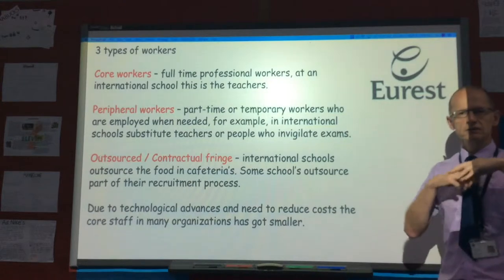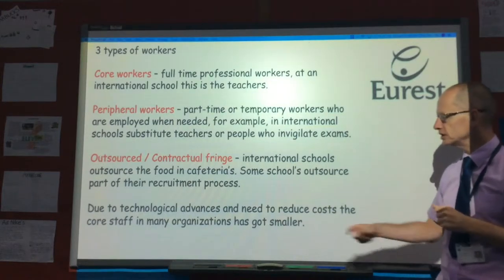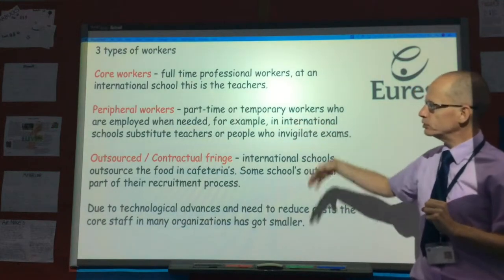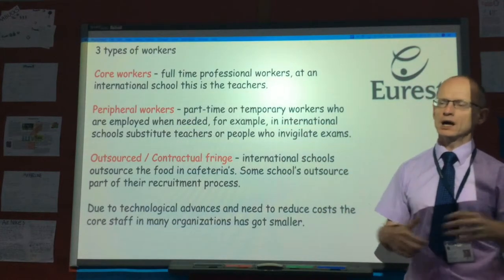More international schools seem to be using recruitment agencies. And due to companies wanting to reduce costs, and because of the introduction of new technologies, the core workers inside a company seem to be getting a little bit smaller, while the peripheral workers and outsourced contractual fringe are getting larger.